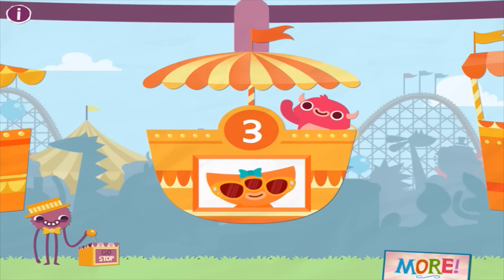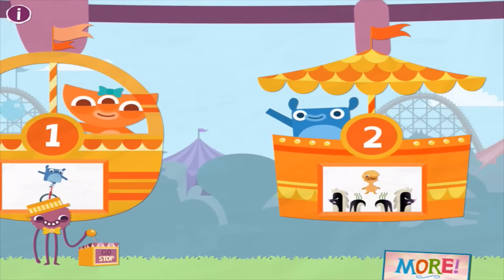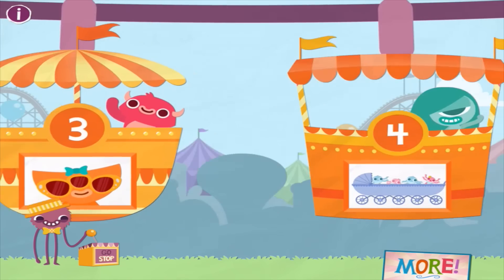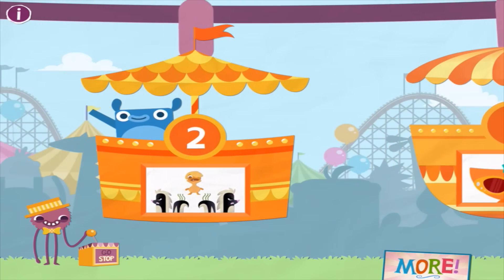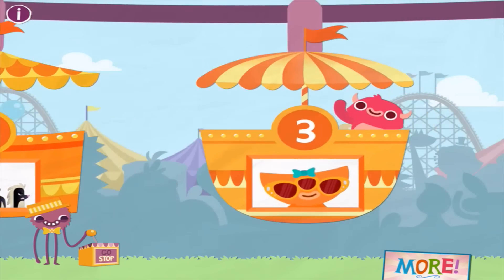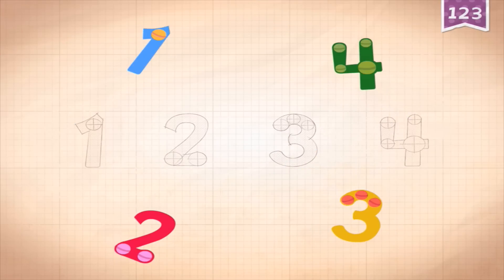Basically what this is, it's like a big fun fair and you've got all the different numbers all the way up to 100. Every single number has an activity and it also shows you what the number looks like. Let's try number four - you just drag the numbers into the spaces, it's easy.